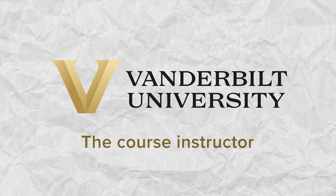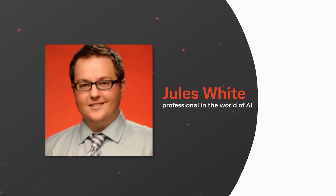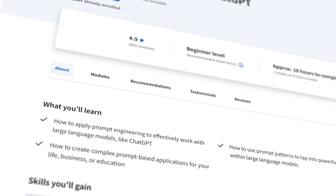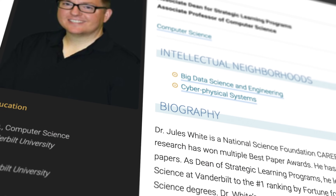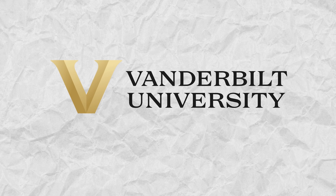Dr. Jules White is a well-known professional in the world of AI and natural language processing. Once you start the course, you'll see how passionate and knowledgeable he is — and that kind of passion is hugely inspiring. His teaching style is not too hard and not too easy, making the course good for both beginners and those already aware of the subject. He explains things clearly, uses interesting examples, and makes hard ideas easy to understand.